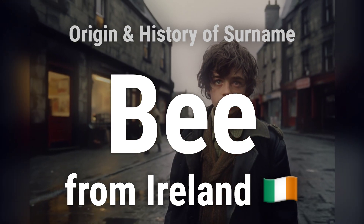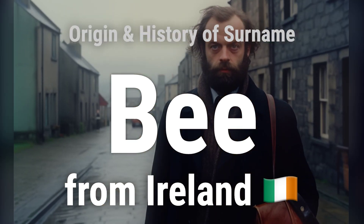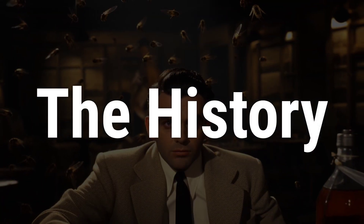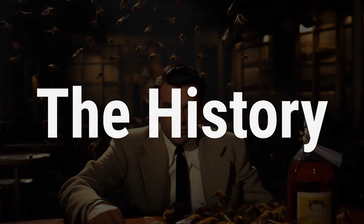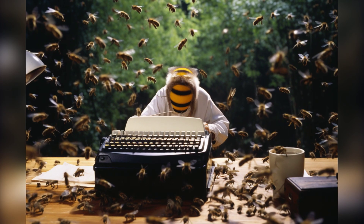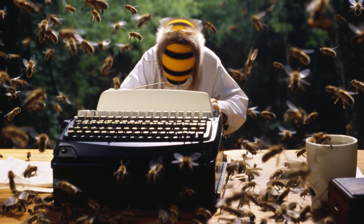Welcome. In this video we will talk about the history and origin of this surname. The surname Bee is derived from the old English word Beale, which is modernized as Bee. Accordingly, the name is a nickname for someone who was busy as a bee.